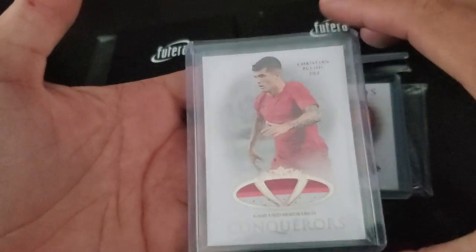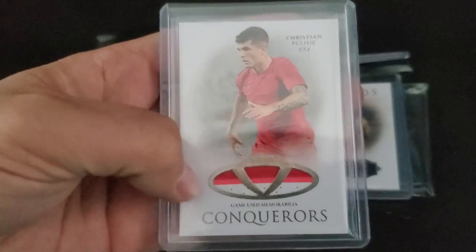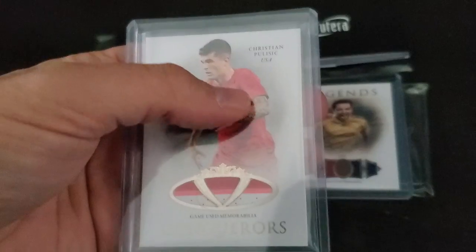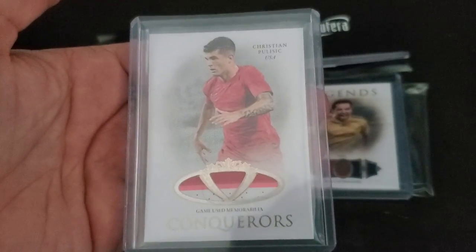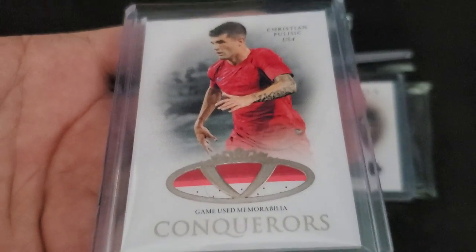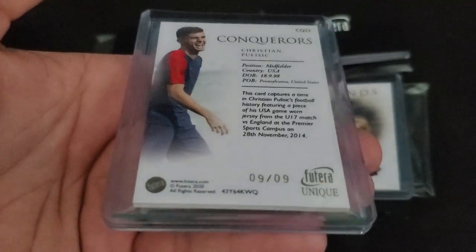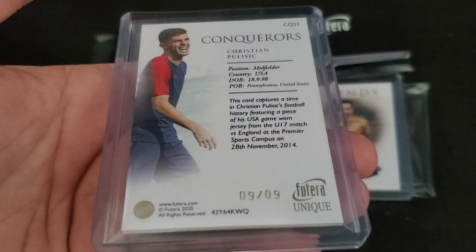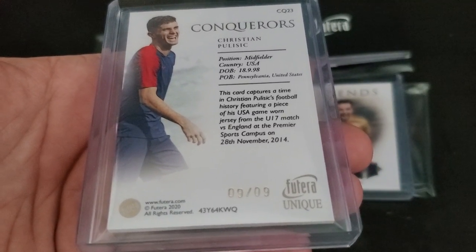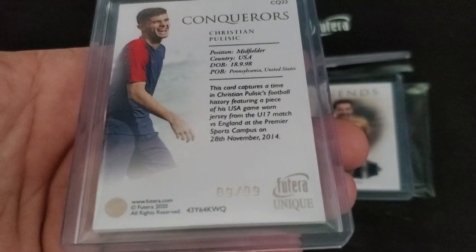There's my American Pulisic. Look at that — three-color patch. Nice. Conquerors Game News memorabilia. They can't put the USA logo on there, which kind of stinks, but that is a sick patch. And that one is numbered 9 of 9 — a jersey from a U17 match versus England. That's really cool.